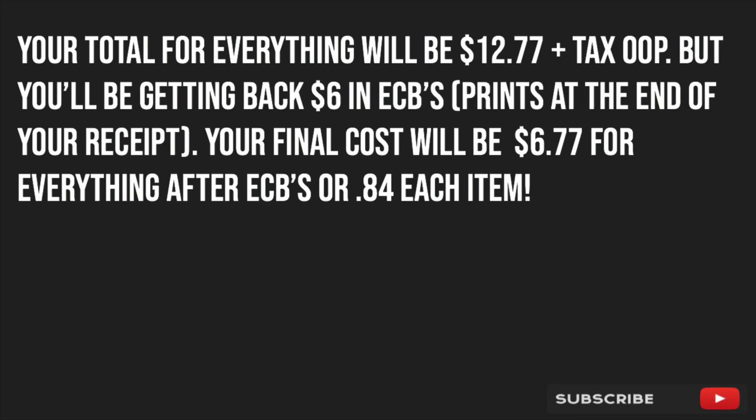Those are all the deals I was able to put together for any newbie couponers out there. I hope this video was very helpful. If it was, please give it a thumbs up, subscribe if you haven't, and hit the notification bell so you're notified of every video I post. If you have any questions, leave them in the comments below and I'll get back to you. The breakdown will also be in the description box so you can print it out and have it handy when doing your deals at CVS. That's all for this video — talk to you guys later, bye!